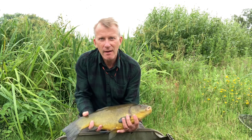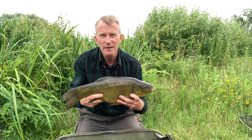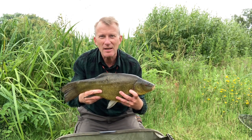Red maggots and tench go together and here's the proof — cracking fish this morning, really pleased with this.